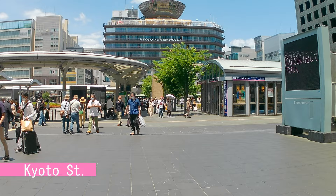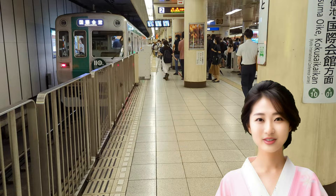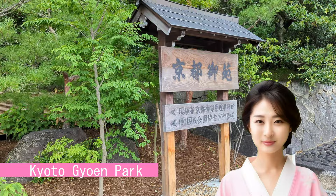Now, let me tell you the access method to the palace. At Kyoto's subway station, take the Karasuma line bound for Kokusai Kaikan and get off at Marutamachi station. Go up from exit 1, and you will arrive at the nearest Ainomakiguchi gate immediately after passing the bus stop. You can enter from here, but I recommend the Sakai Maki gate, which is more central.